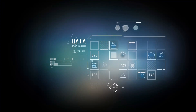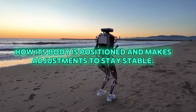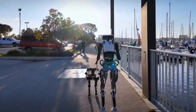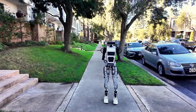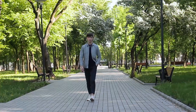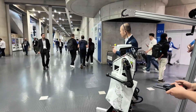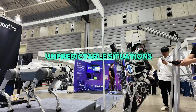It constantly collects data about how its body is positioned and makes adjustments to stay stable. If Themis 5 II is walking on a bumpy path or stepping over an obstacle, it doesn't lose its footing. The robot can sense changes in its environment and adjust its movements to stay upright, just like a human would when walking on uneven ground. This ability to constantly track its position and make adjustments helps the robot move smoothly and safely, even in difficult or unpredictable situations.